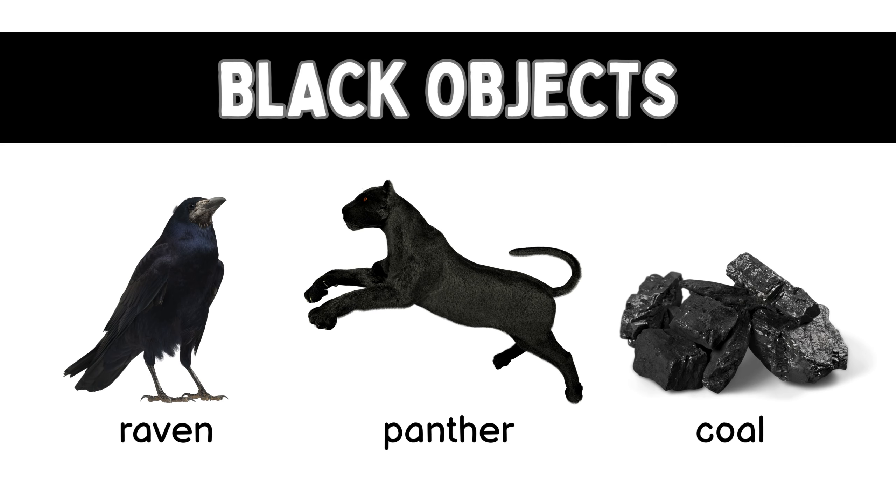Black! Black raven, black panther, black bole.